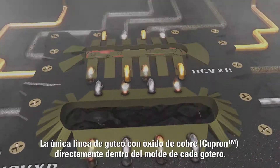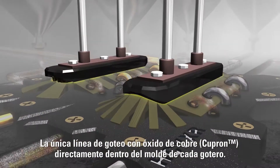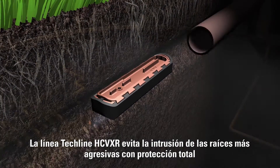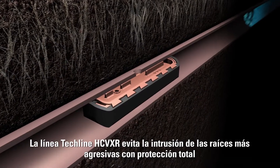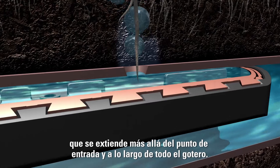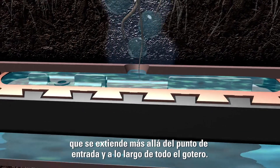As the only landscape dripline that infuses Cupron copper oxide directly into the mold of each emitter, Tecline HCVXR deters even the most aggressive roots with full protection that extends beyond the initial entry point and throughout the entire emitter.